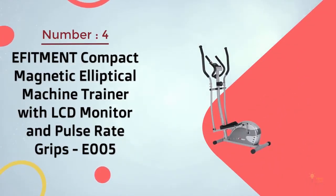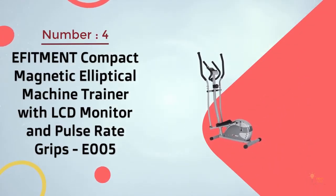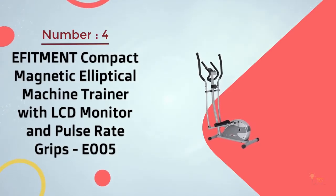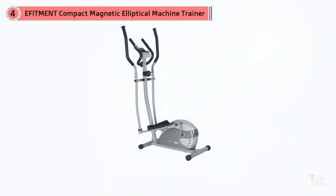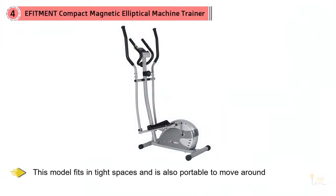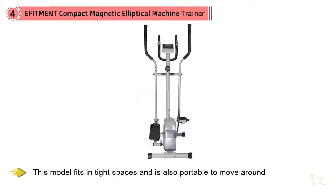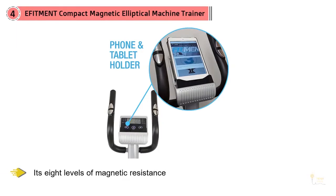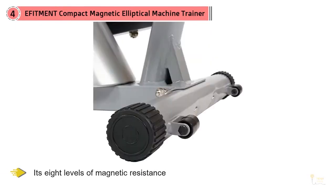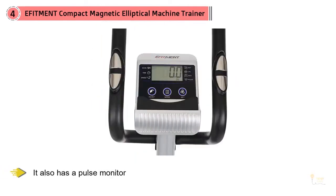Number 4: E-Fitment Compact Magnetic Elliptical Machine with LCD Monitor and Pulse Rate Grips. If you're in the market for something more compact than a typical elliptical trainer, E-Fitment has made a small machine for you. This model fits in tight spaces and is also portable to move around your home for whenever workout time strikes. With its 8 levels of resistance, it also has a pulse monitor so you know how hard your body is really working.